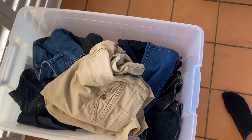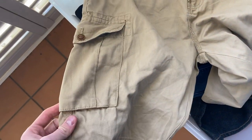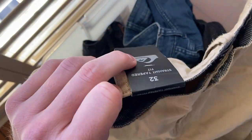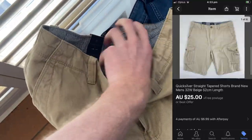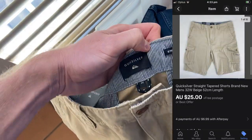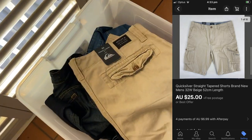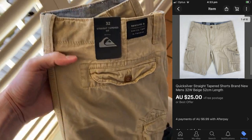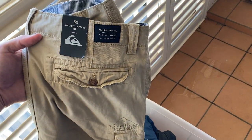The Quicksilver board shorts — more of a Chino-style cargo short — were brand new with tags, which is why I bought them. I'm always looking for anything brand new. I sold these for $25, but I actually think I underpriced them — I should have probably gone for $35 just because they were brand new. Nonetheless, they were only a few dollars in the thrift and turned into $25 — very fast turnaround. Can't complain.